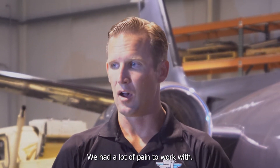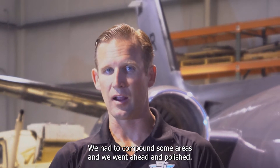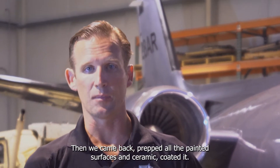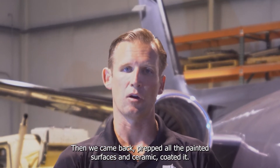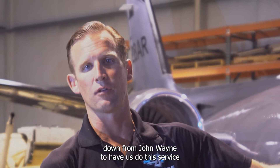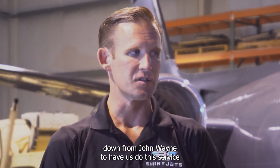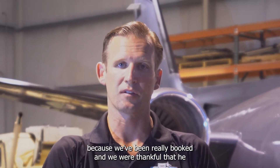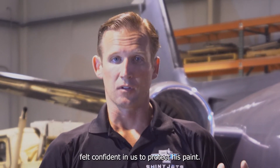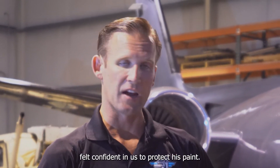A lot of the paint looked great, we had a lot of paint to work with. We had to compound some areas, then went ahead and polished, then came back and prepped all the painted surfaces and ceramic coated it. If you're looking to get your jet detailed and dialed like this, hit us up — we'll take care of you. Thomas actually flew down from John Wayne to have us do this service because we've been really booked, and we're thankful he felt confident in us to protect his paint.